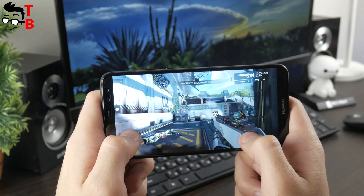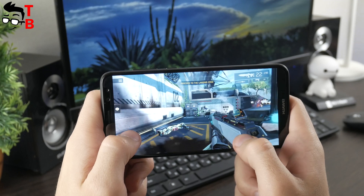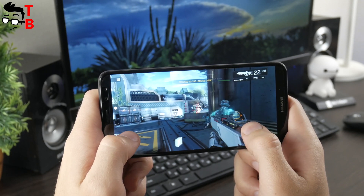I have already played games for about 30 minutes, and Huawei Nova 2i doesn't heat up at all. That is very good news.